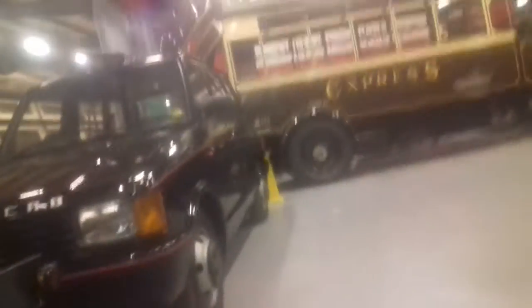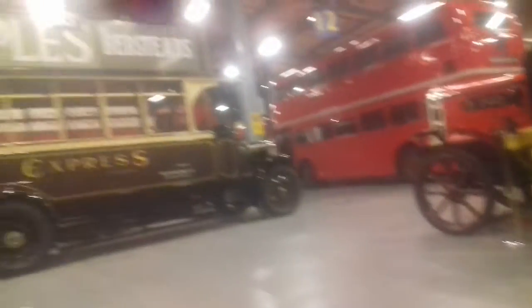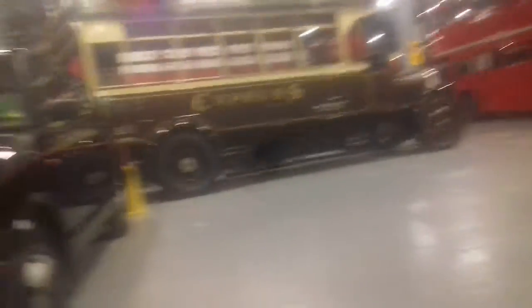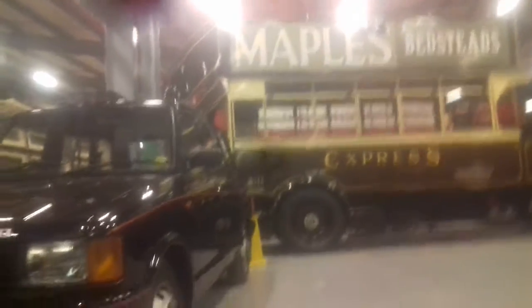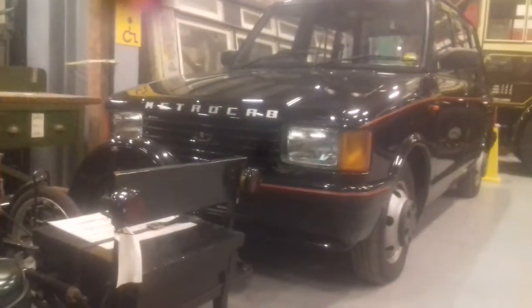We've got taxis. When London acquired a Mayor, which we didn't have up until about 2000, the capital London industry came under the Mayor, and Ken Livingstone, being the first Mayor, decreed that we were more than just buses and trains. So we have the taxis, and around the corner we've got a baby's pram — that's an official exhibit. The pram is in pieces, but it's still an official exhibit.